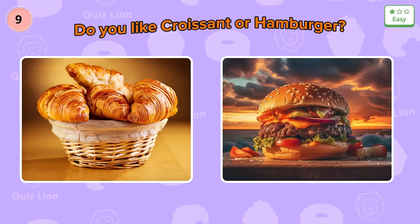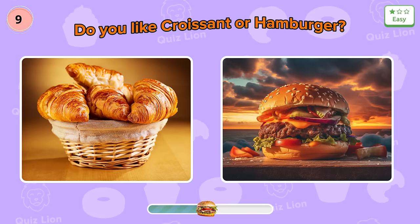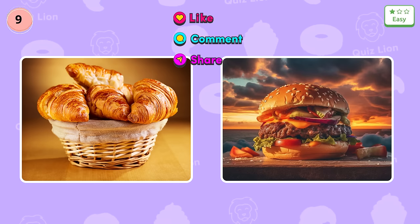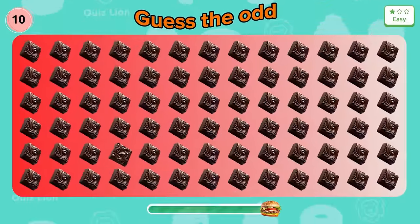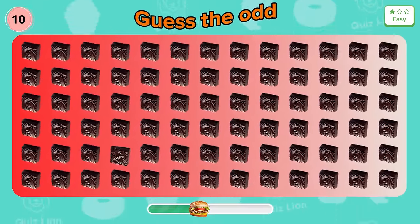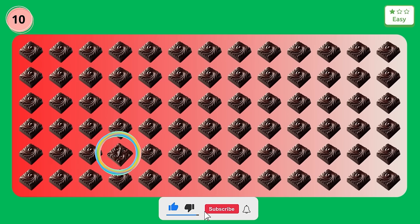Question nine: do you like croissant or hamburger? Please comment on the video. Question ten: the cakes have many patterns. Correct — there is a cake with a different pattern.